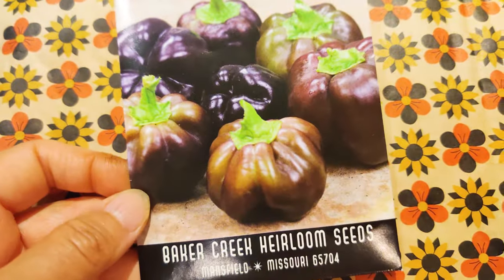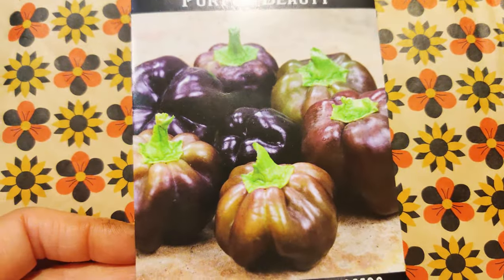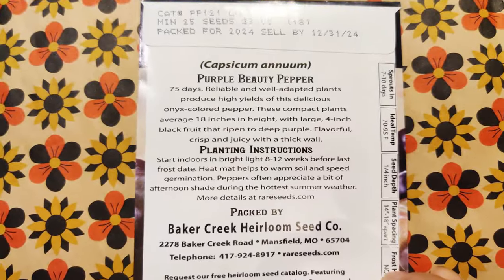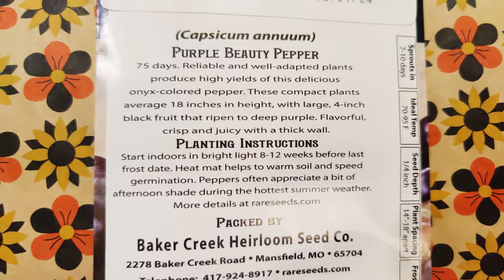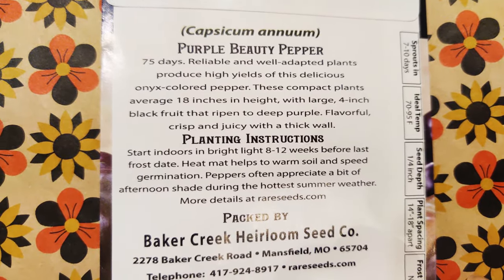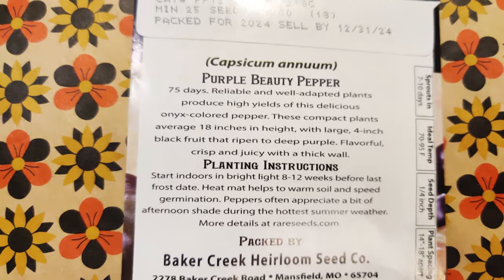Purple Beauty — here's another one that's purple. It looks more than the Black Beauty, but that's okay. And these are definitely sweet ones with juicy, crisp, thick walls.